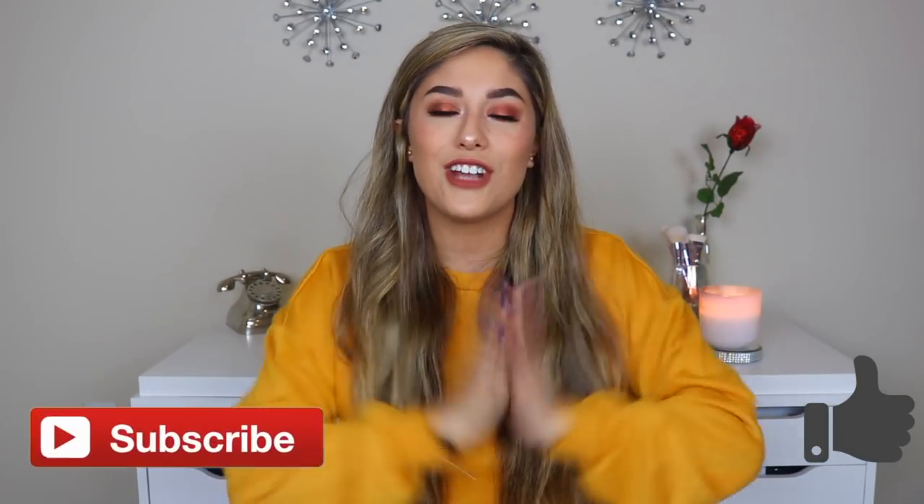What is up guys, welcome back to my channel, and if you're new, my name is Vanna Strick. Today we are doing a little swimsuit haul. I know it's still winter, but spring break is coming and I'm going on vacation in a couple weeks, so I decided to get some swimsuits and show you guys — maybe give you some ideas for online or in-store shopping. I really hope you enjoy this video, give it a thumbs up, and subscribe to join my squad.